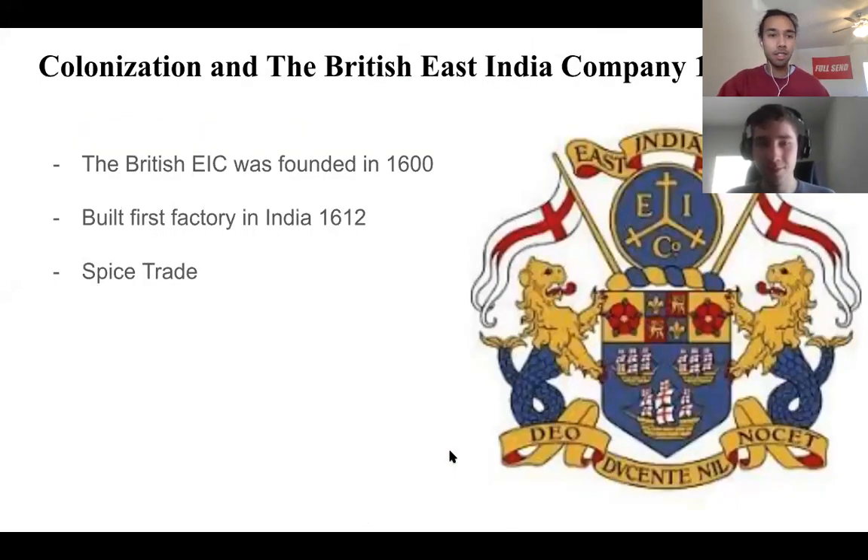As you might know, Britain colonized India for a really long time — about 400 years roughly. It started off with the British East India Company, founded in 1600. They built the first factory in India in 1612, and the main reason they built the company initially was mostly just to trade. There were a lot of goods and spices in India that they wanted to profit from in Europe.